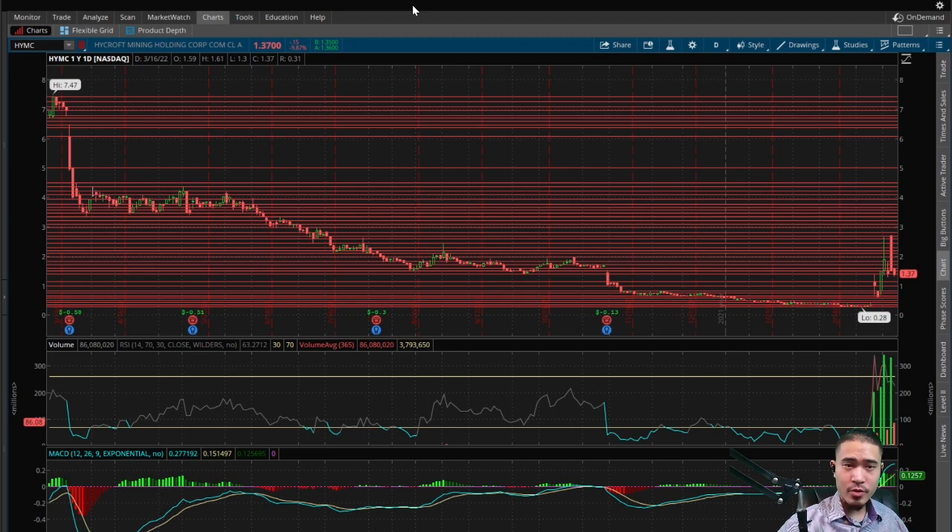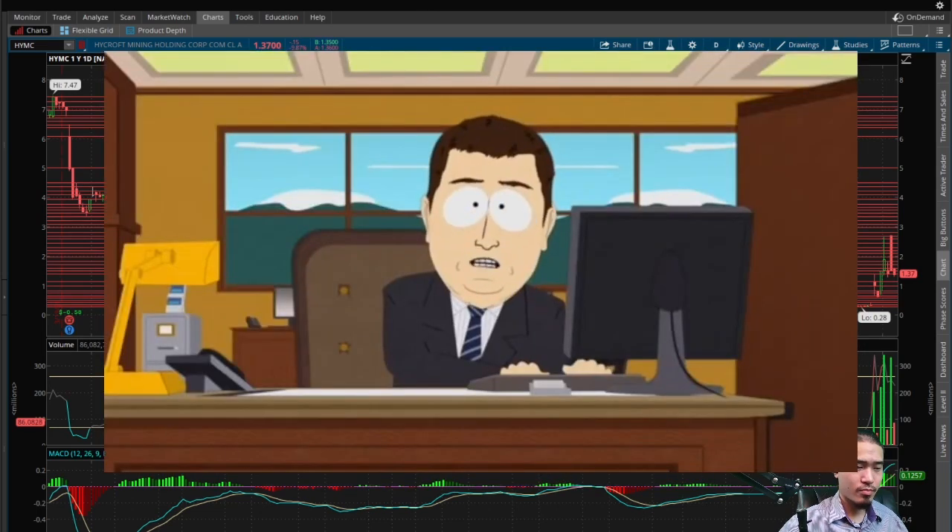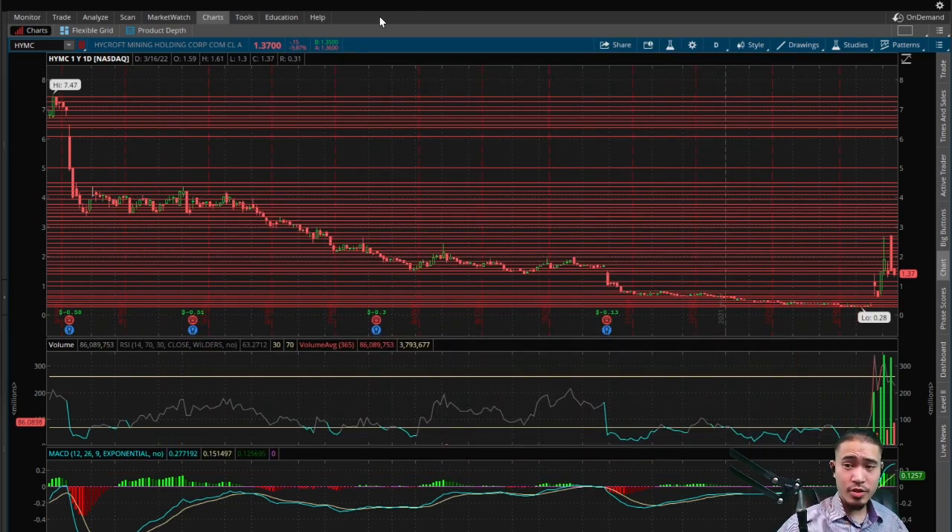So here is HYMC, Hycroft Mining Holding Corp. This finishes at $1.37 today. That is down 9.87%. So we've been discussing this stock the past few days — this initially squeezed for really no reason, started pulling back. Then yesterday we got some major news that AMC bought a major stake in this company, had some major price action again yesterday. I predicted it would probably pull back, and today it's down about 10%. This was trending top 10 on StockTwits today so we will analyze it once again. No company-specific news to justify this price action today — just seems like some healthy pullback, people taking profits and shorts coming in.